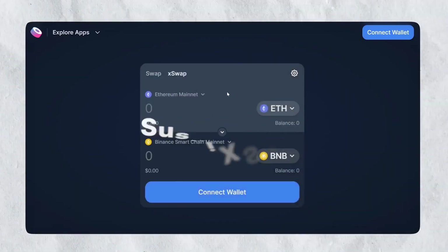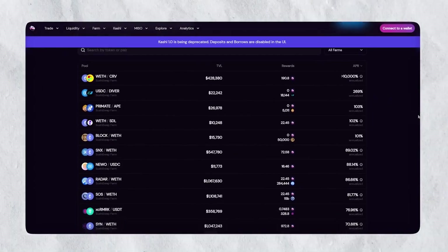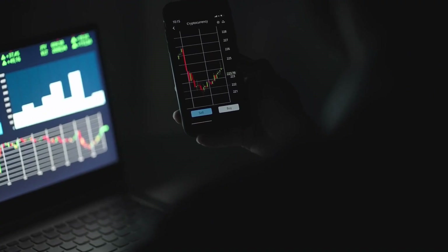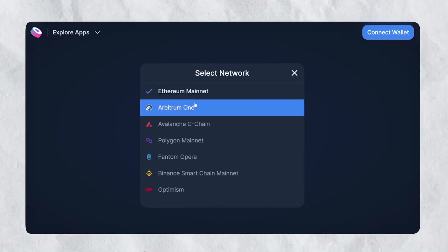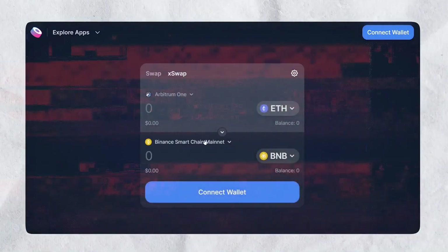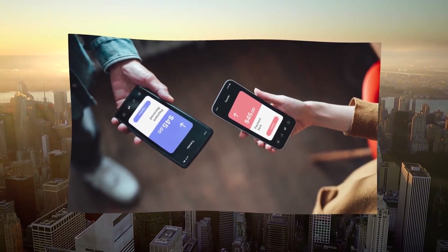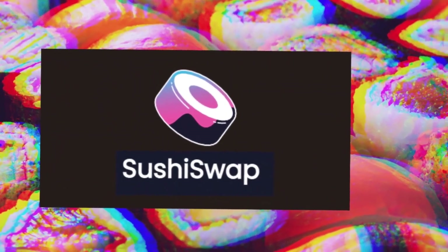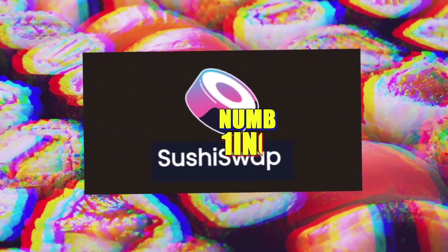Because SushiSwap was initially a Uniswap fork, it was able to acquire popularity quickly by providing liquidity providers with more incentives. SushiSwap is a favorite among traders thanks to its intuitive UI and constant release of new features. The platform maintains its leading position in decentralized exchanges due to its strong community governance and cross-chain capabilities.